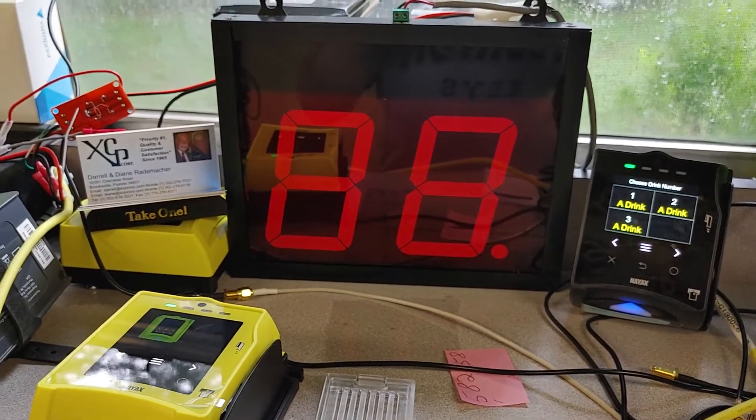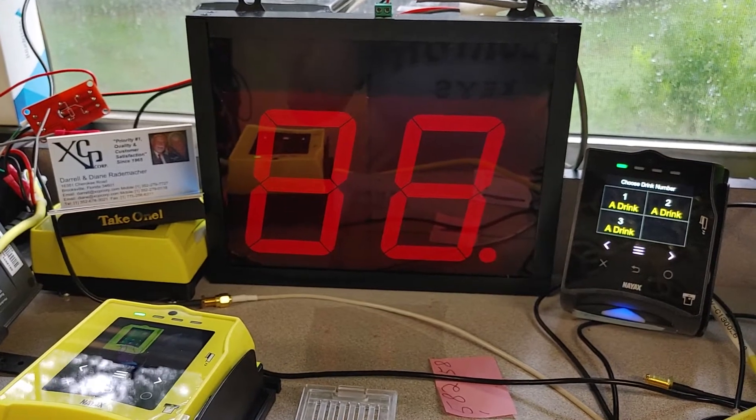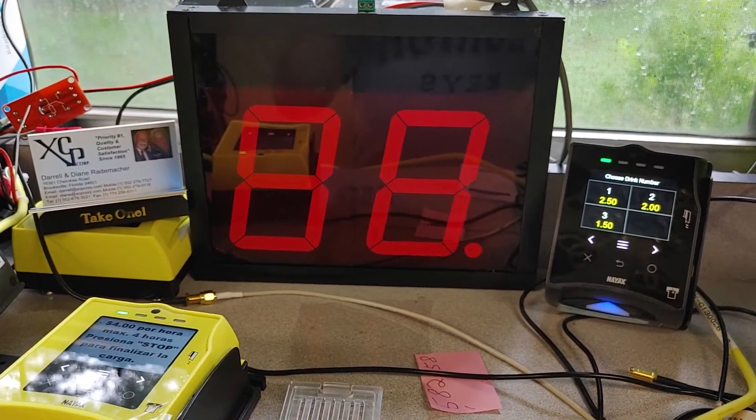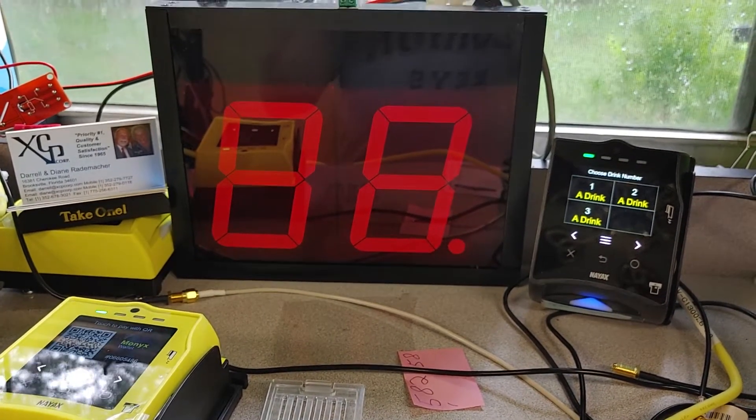So I programmed the NIACs for three different vend prices and three different times. On the display on the right you'll see them shown clearly.